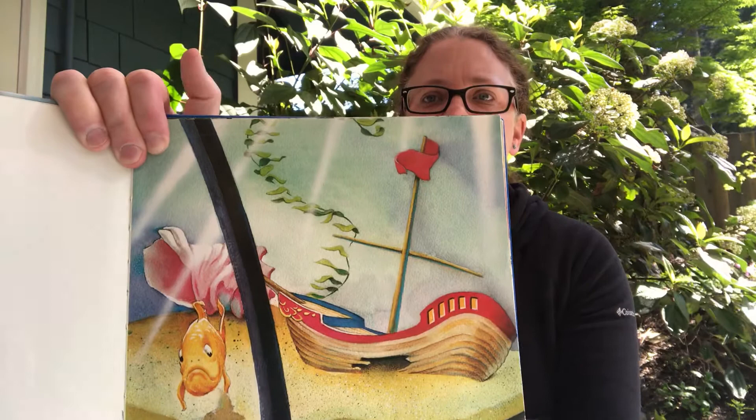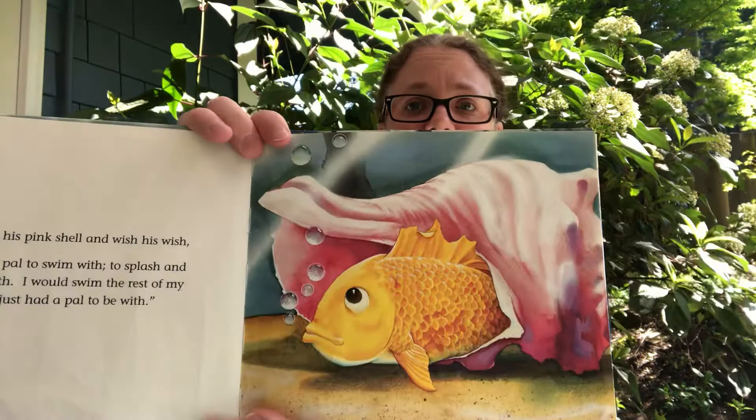But Frank was sad. Frank would sit in his pink shell and wish his wish: I wish that I had a pal to swim with, to splash and swish and jump with. I would swim the rest of my swims in a dish if I just had a pal to be with.